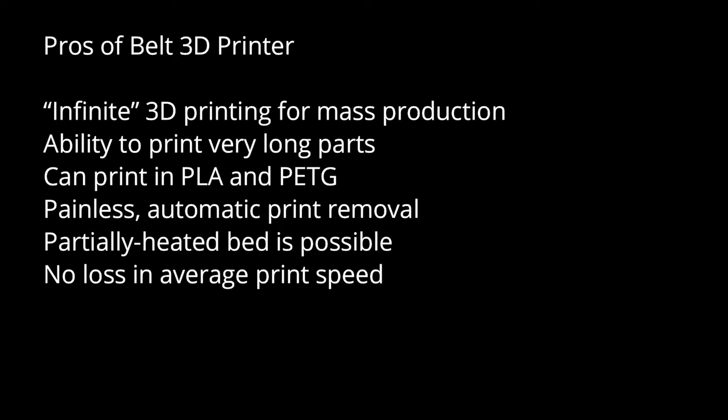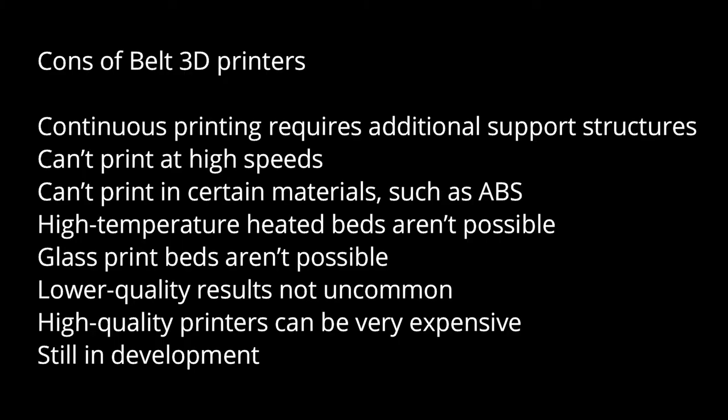It can also print in PLA and PETG. A partially heated bed is possible and there is no loss in average print speed. The cons are that continuous printing requires additional support structures and it also can't print at high speeds. High-temperature heated beds are not possible and it can't print in certain materials such as ABS. Low quality results are not uncommon and high quality printers can be very expensive.